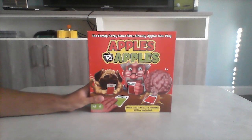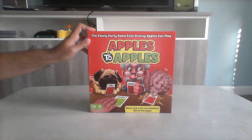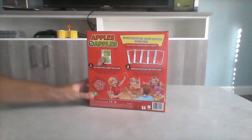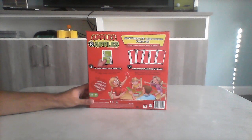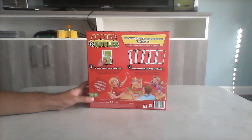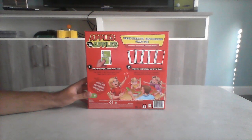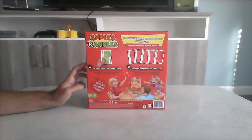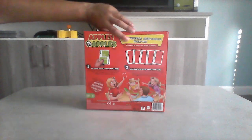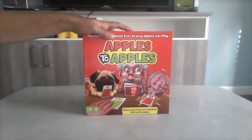The second board game is Apples to Apples. This is another video I already covered as well. It's the family party game — even Granny Apples can play. This is a card game. On the back side we have Wacky Wood play, Crazy Combos, Family Fun, and it has steps. Number one says the judge plays a green apple card, and then two, everyone else plays a red apple card. It's up to four players, or in teams taking up to 12 plus. I actually love Apples to Apples — it's a fun game and it's just cards, thinking stuff.